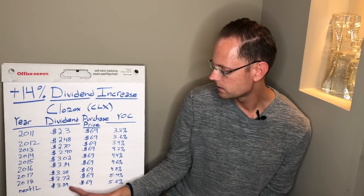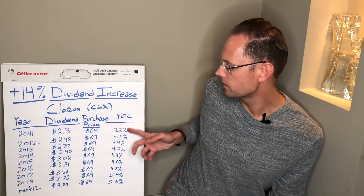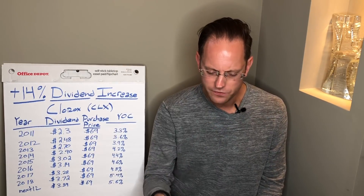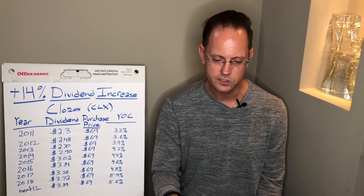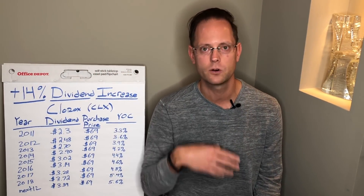If someone buys now at $131.70 and takes the current forward dividend of $3.84, their starting yield is only 2.92% — a little lower than what I got when I bought. That makes sense because the market has done well and companies are trading at higher PE ratios with lower dividend yields. But this is the magic: I'm yielding 5.6% on my cost, whereas someone starting now in 2018 starts at 2.92%. That's why I'm always averaging into positions, always buying more and looking for the best values.